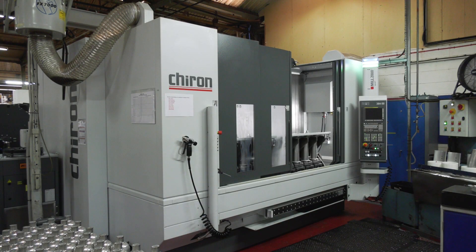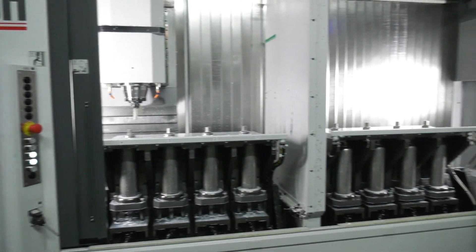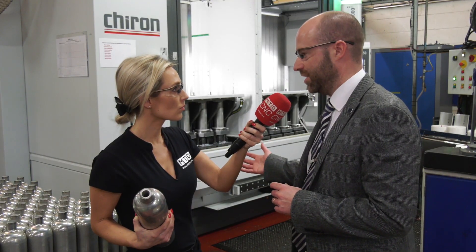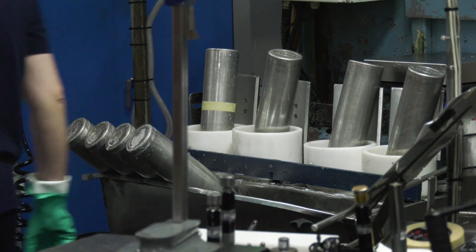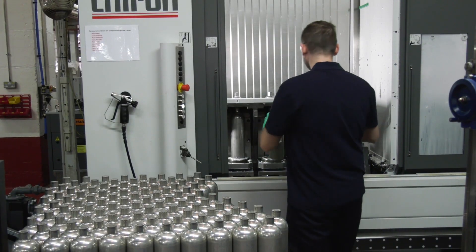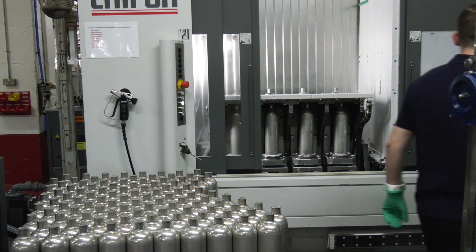This machine now has 25% faster rapids than the previous model. The acceleration and deceleration is a lot slicker, and there are inbuilt processes into the machine that are a lot faster than the old one. All in all that gives you a faster tact time, basically bottles coming off the machine. It's almost like a variety of automation — the guys are closing one door, taking the part out, so the spindle is always turning.